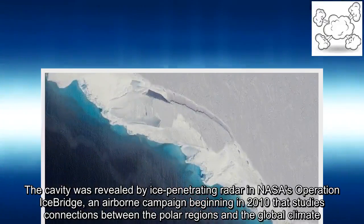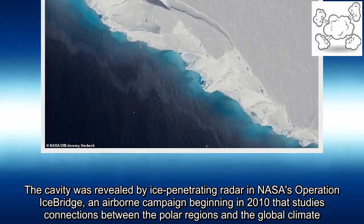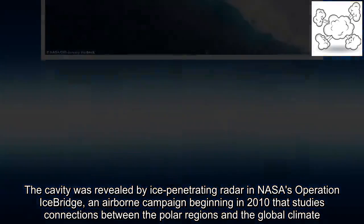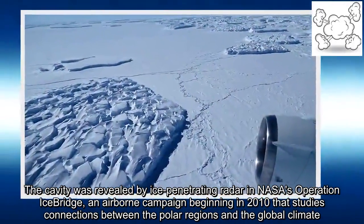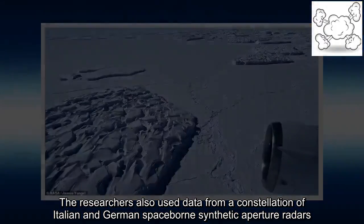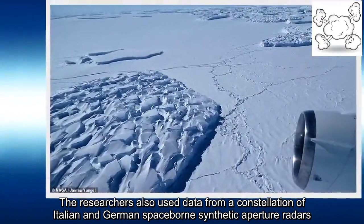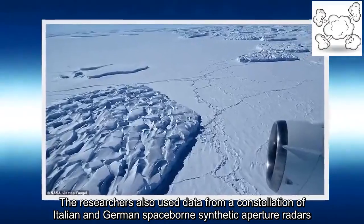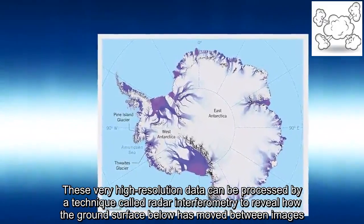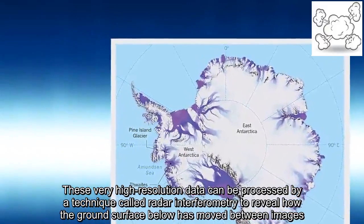The cavity was revealed by ice-penetrating radar in NASA's Operation IceBridge, an airborne campaign beginning in 2010 that studies connections between the polar regions and global climate. The researchers also used data from a constellation of Italian and German space-borne synthetic aperture radars, processed using a technique called radar interferometry to reveal how the ground surface has moved between images.